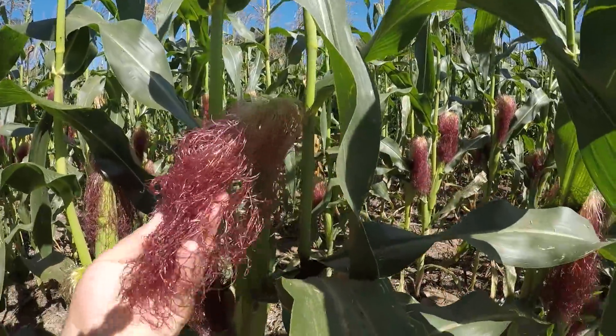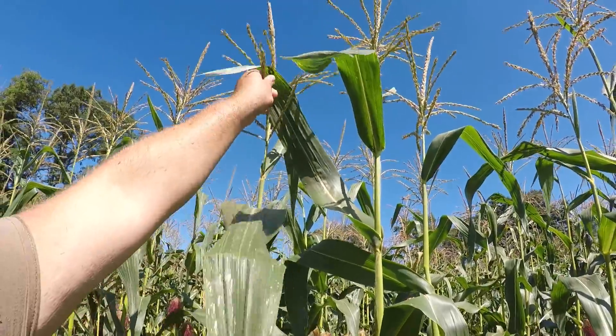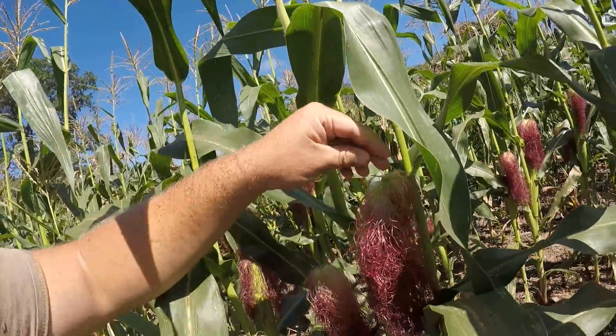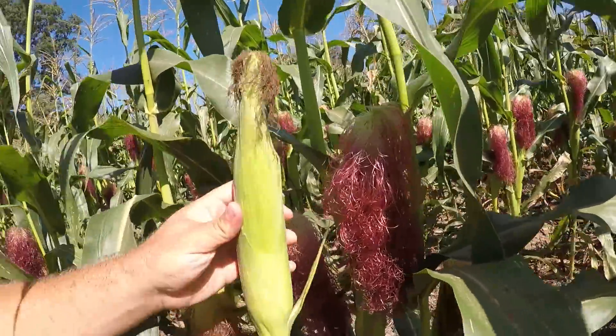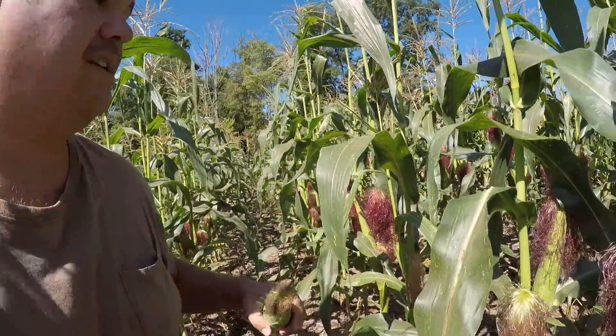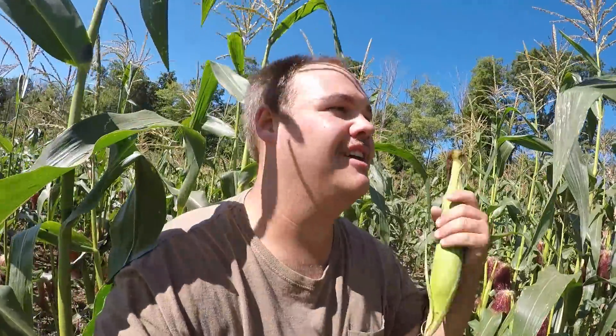Look right here — this pollen up top falls down onto the sticky silk, and then it pulls down in and starts all those kernels. This corn is in mid-pollination. I've got to be careful walking through here because you get all this stuff on you and it makes you itchy.